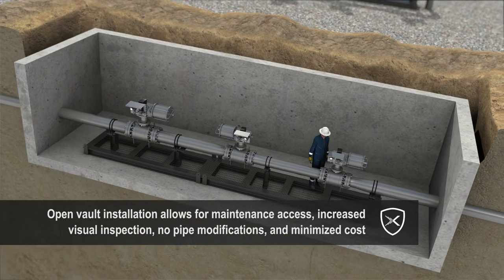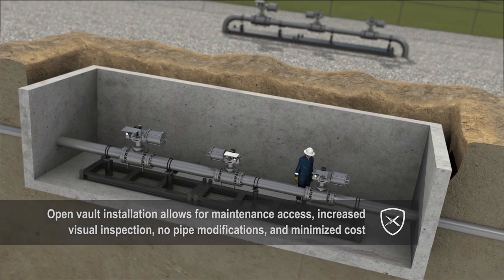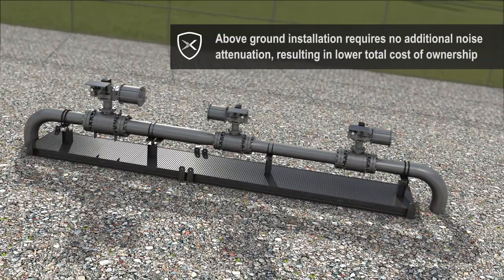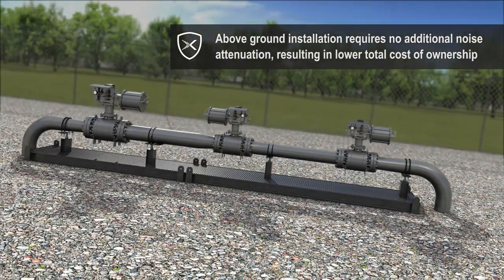This does not require any pipe modifications, which helps minimize costs. For above-ground installations, the DBX Shield does not require any additional noise attenuation, therefore reducing total cost of ownership.